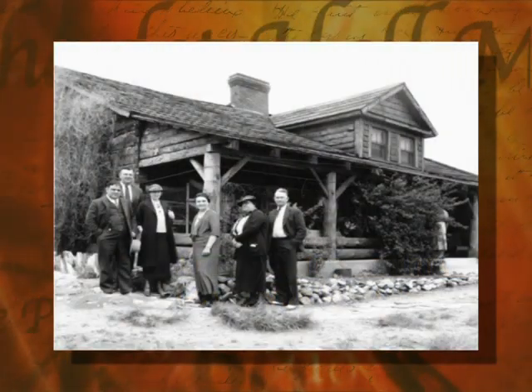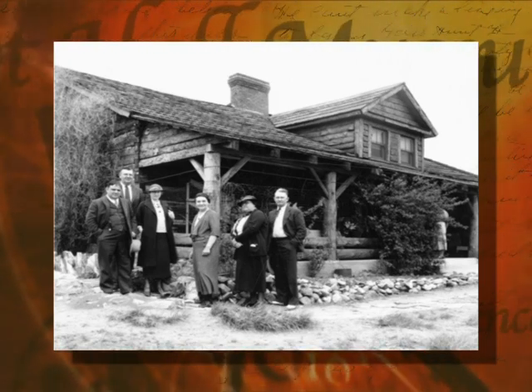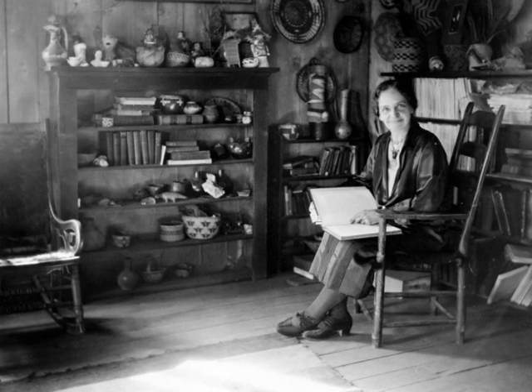The Prescott City Council agreed, and in 1927 Charlotte moved her historical collection into the noble old building. For the rest of her life, Charlotte worked to preserve the territorial governor's mansion and to save Arizona's pioneer heritage.